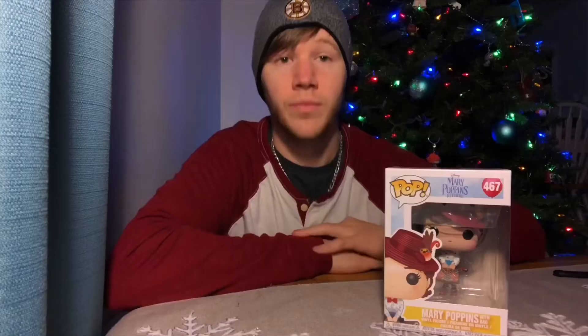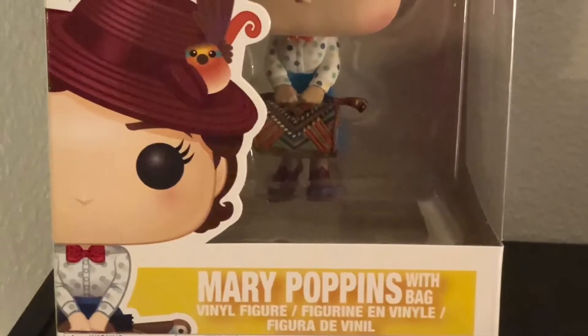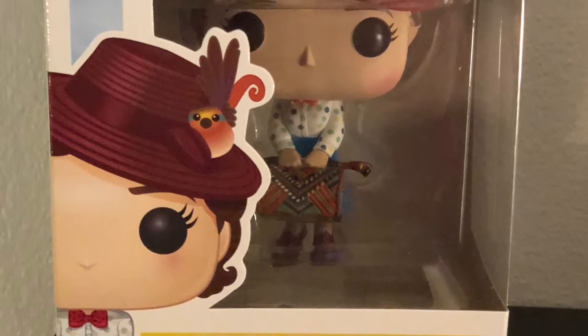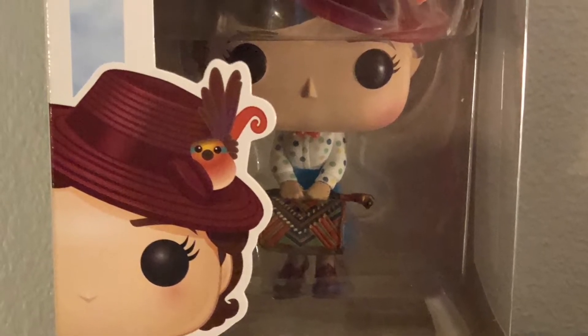We got Mary Poppins! This pop is from Mary Poppins Returns, which is the reboot of the original Mary Poppins. I'm not sure if I'll see this one — I'll probably eventually see it or just wait till it comes out on DVD or Redbox. I'm sure I'll see it down the line. First thing I want to say: thank you so much for protecting this box, Funkoholic — it is in terrific shape.